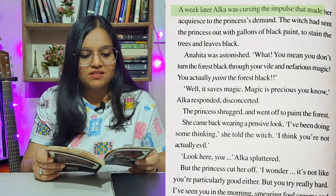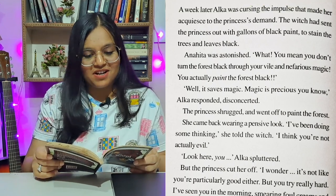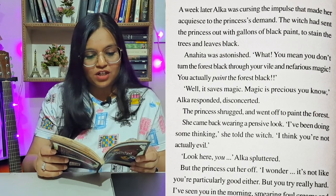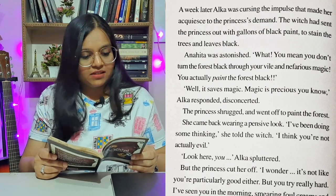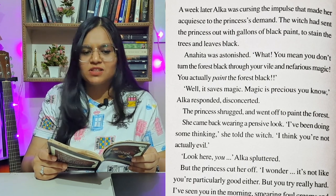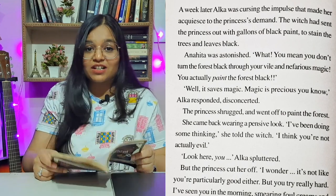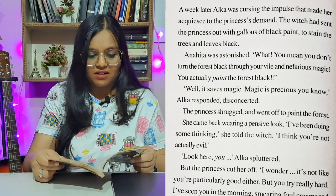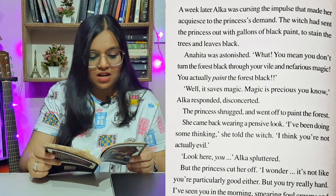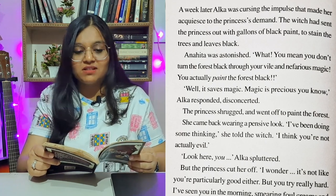A week later, Alka was cursing the impulse that made her accede to the princess's demand. The witch had sent the princess out with gallons of black paint to stain the trees and leaves black. Anahita was astonished. 'What? You mean you don't turn the forest black through your vile and nefarious magic? You actually paint the forest black?' 'Well, it saves magic. Magic is precious, you know,' Alka responded, disconcerted. The princess shrugged and went off to paint the forest.